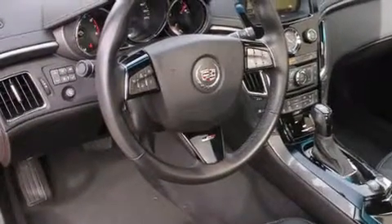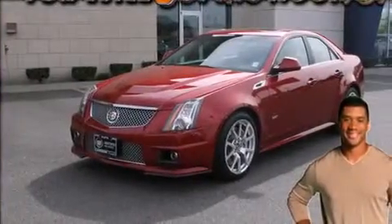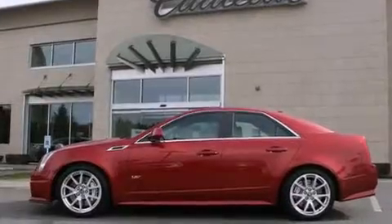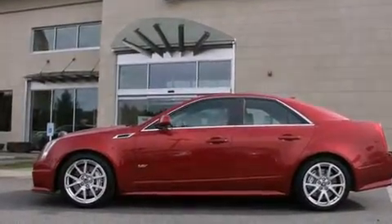The following features are also included: memory settings for the seat positions so you can recall your favorite alignments with the push of one button, air conditioning with automatic climate control, cruise control, a leather wrapped steering wheel, and rear curtain airbags.